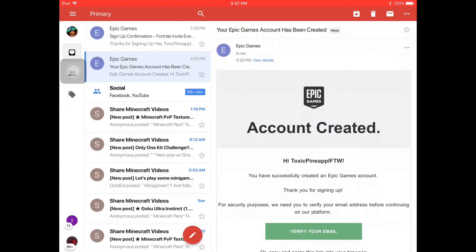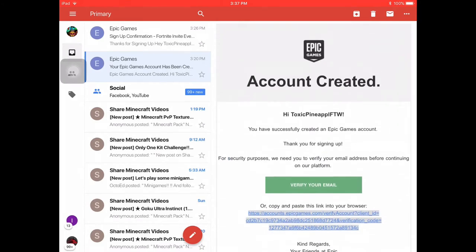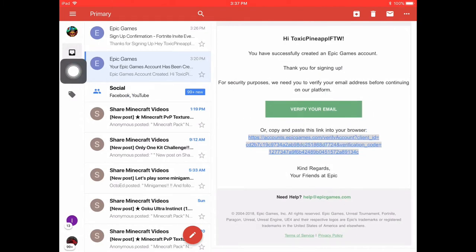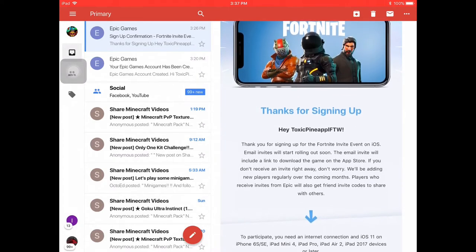Once you have done that, it will send you an email that says account created, and you have to verify your email by just clicking this green button. And once you verify your email, it's going to send you a sign-up confirmation that says thank you for signing up for the Fortnite invite event on iOS.